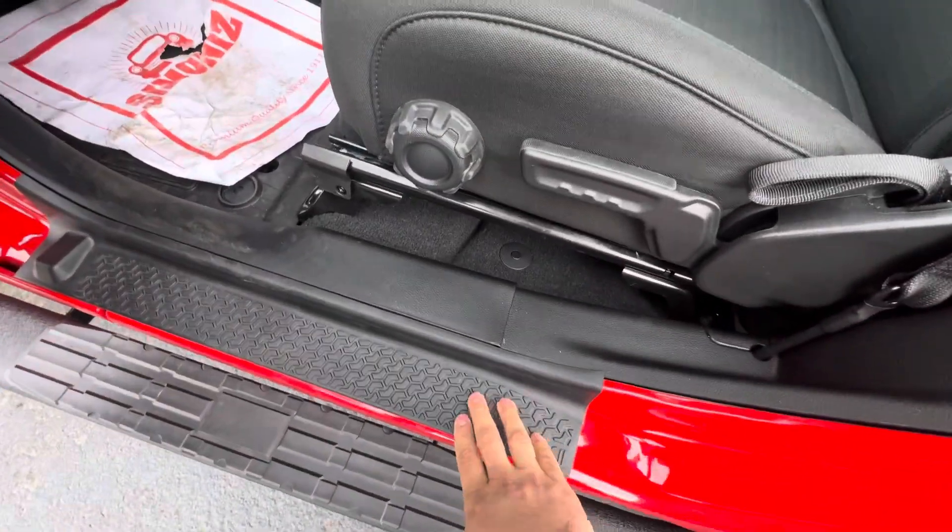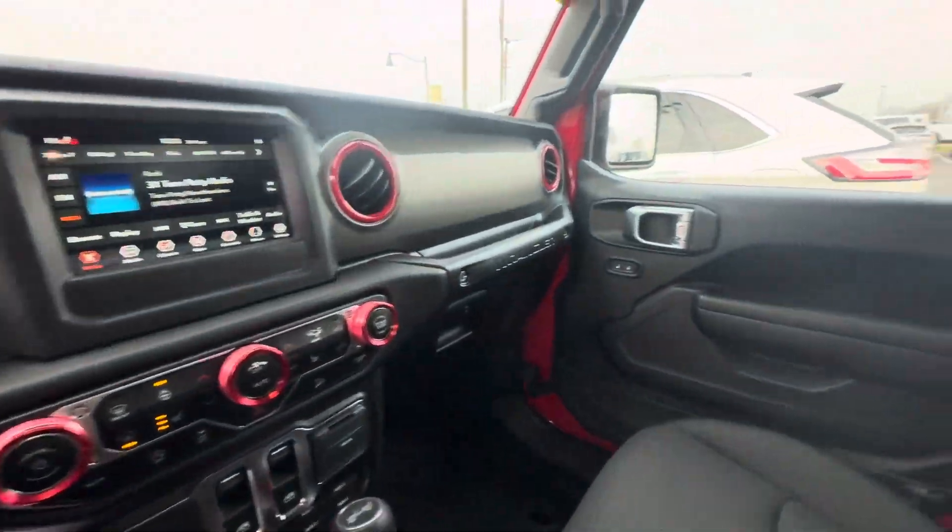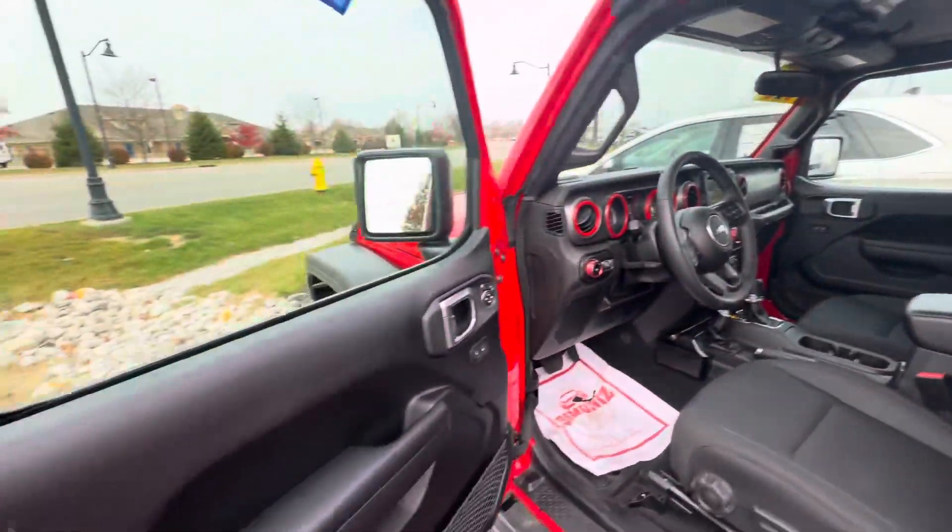Side steps, and these door cell protectors. So nothing crazy, really nice vehicle. We'll walk around the rest of it.